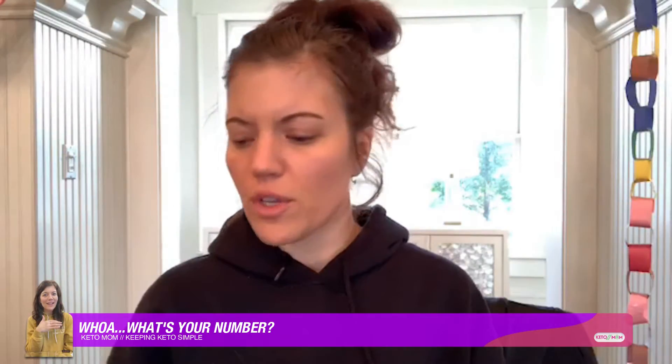Hey, I promised I would come back and do a live and we're going to test our ketones. A lot of people ask: how do you know if you're in ketosis?